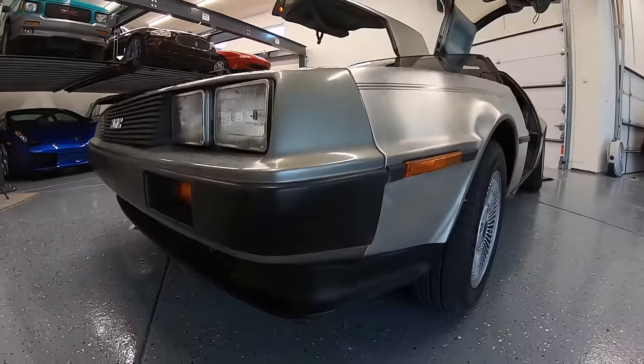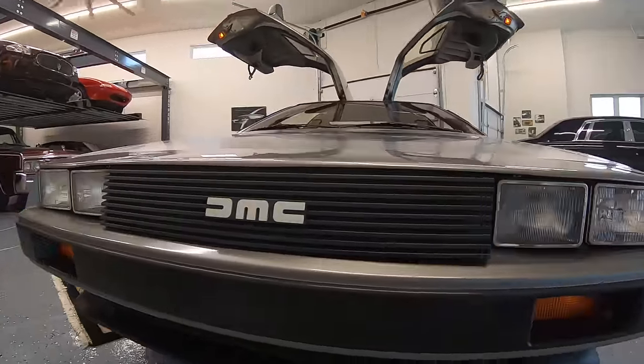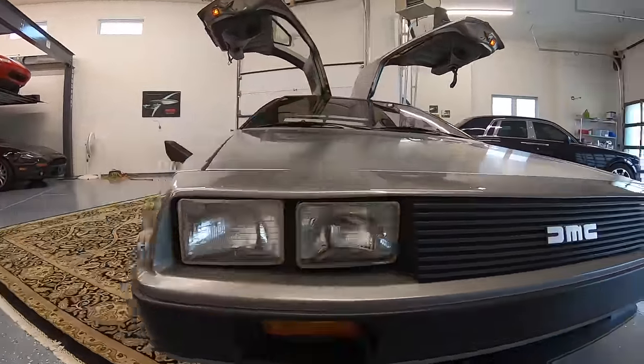But now, nine months in and thousands and thousands and thousands of dollars later, this DeLorean is finally sorted. And is it worth it?